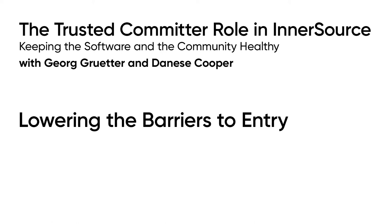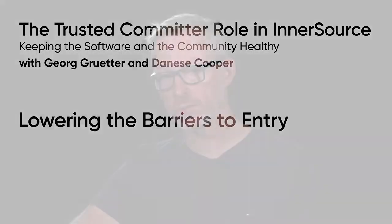This segment is about reducing barriers to entry. Similar to open source communities, receiving contributions is super important for inner source communities as well. In this segment, we'll explore what trusted communities can do to foster contributions.